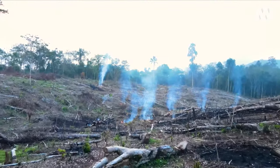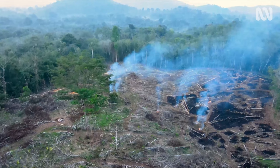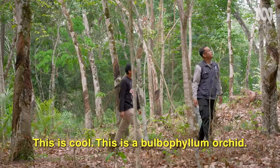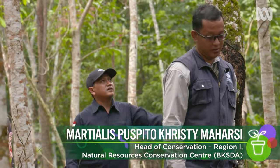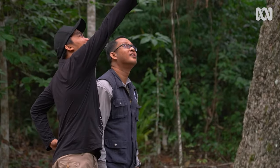And in some places, it's not subtle at all. Much of the world's supply of palm oil and rubber is grown in this region. Punky is collaborating with a local government conservation agency on a project to rescue flora from cleared land, like this old rubber plantation.